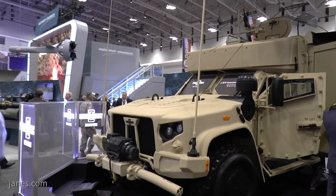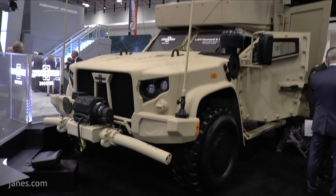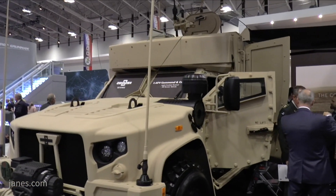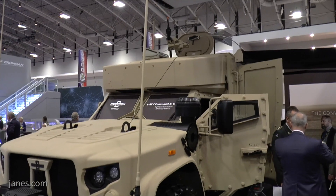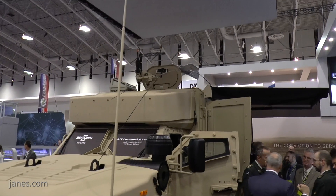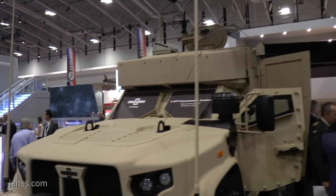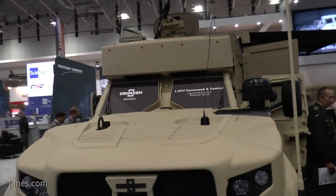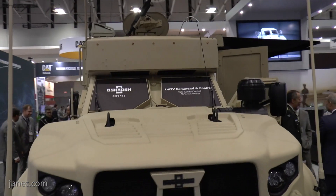What Oshkosh did is, on our own IR&D money, we developed a protected light tactical vehicle that has command and control on the move. Currently, the shelters that go on the light tactical vehicles for command and control are not protected and they have to be at a halt to operate in a command and control environment. Our vehicle, the JLTV, can keep up with the combat formations and have command and control abilities while it's on the move in the formations.